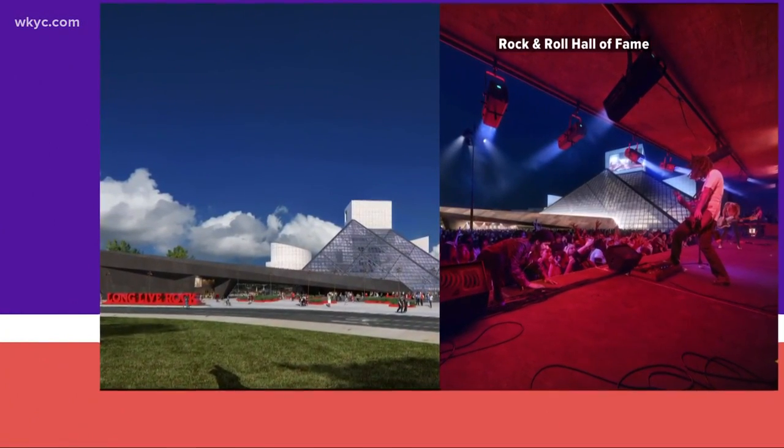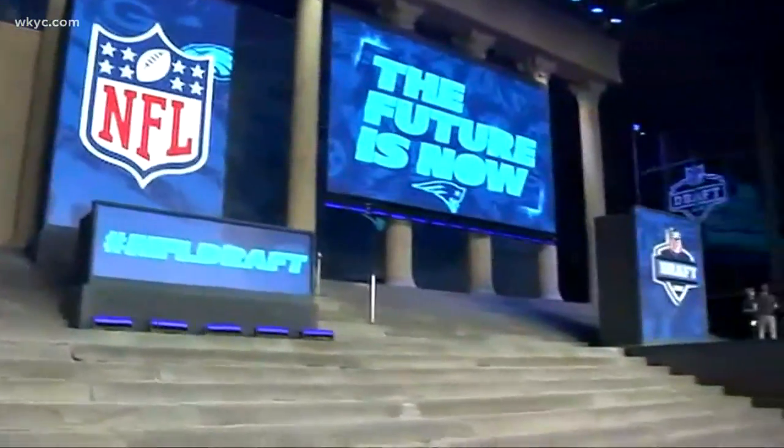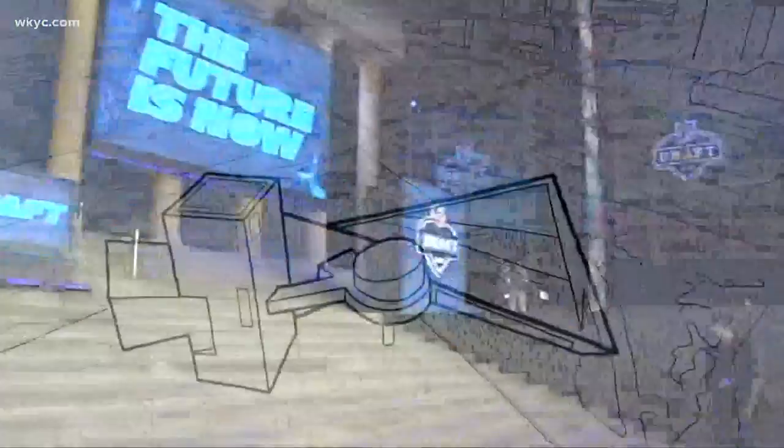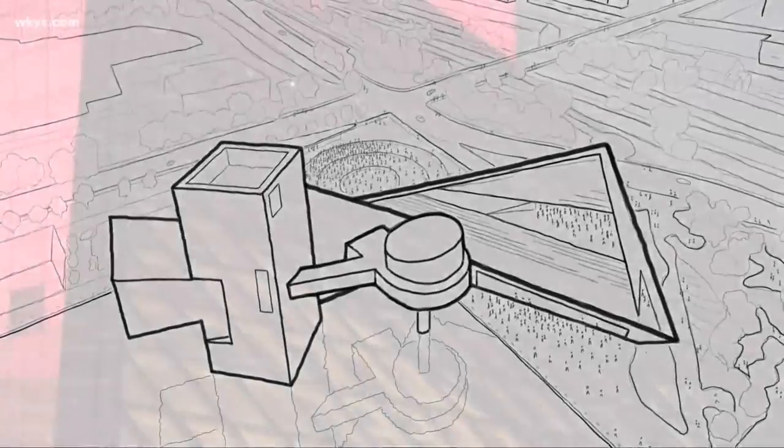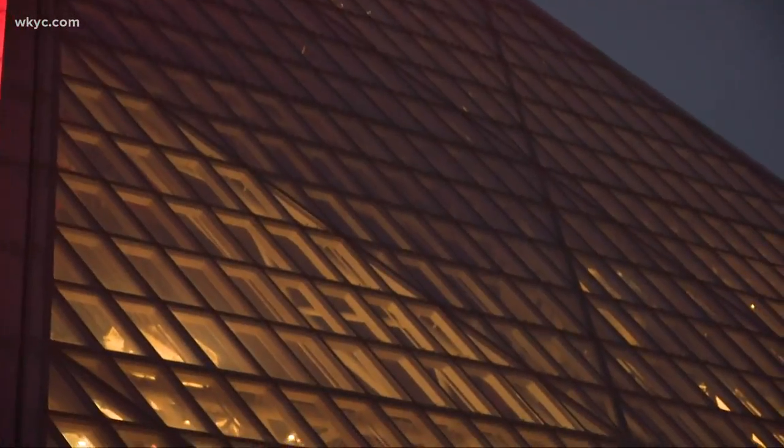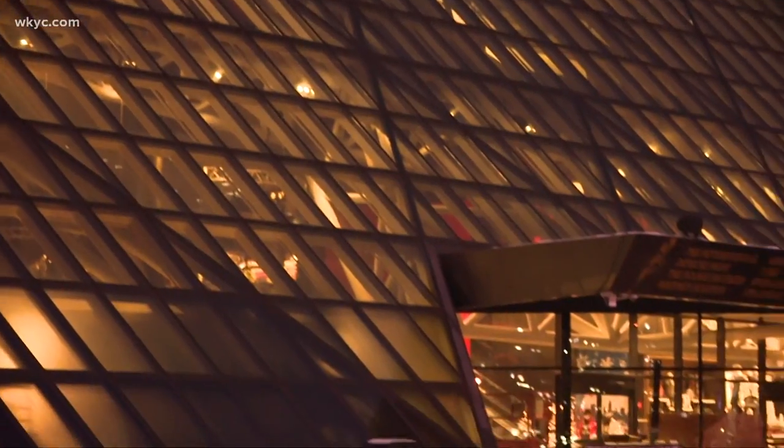To have a great lakefront museum campus that encompasses these places would be really terrific. Construction will launch in early 2022 — so no work during the NFL Draft next year — ultimately expanding the museum's footprint in a triangular shape that expands I.M. Pei's vision.